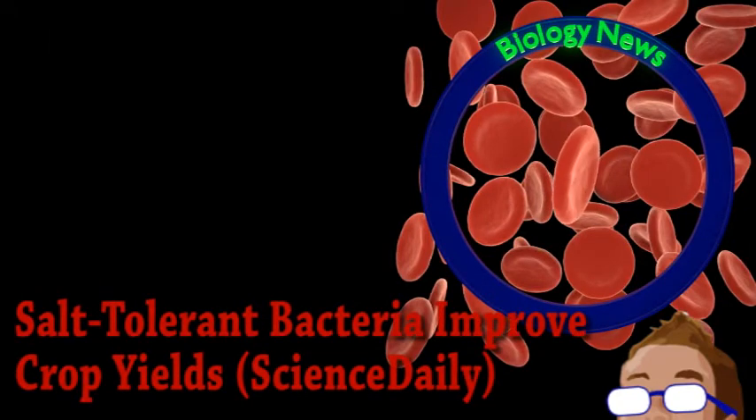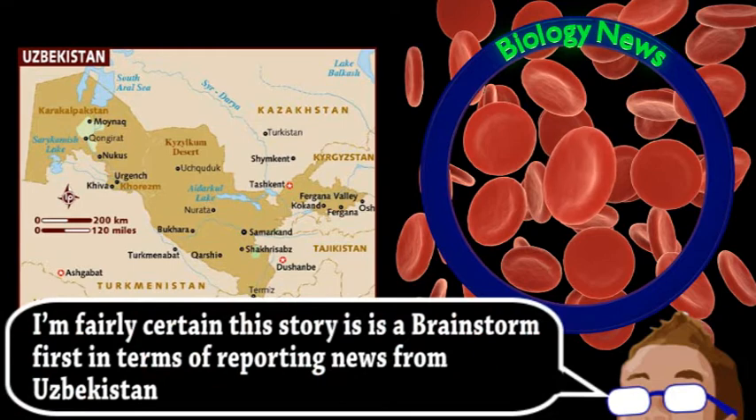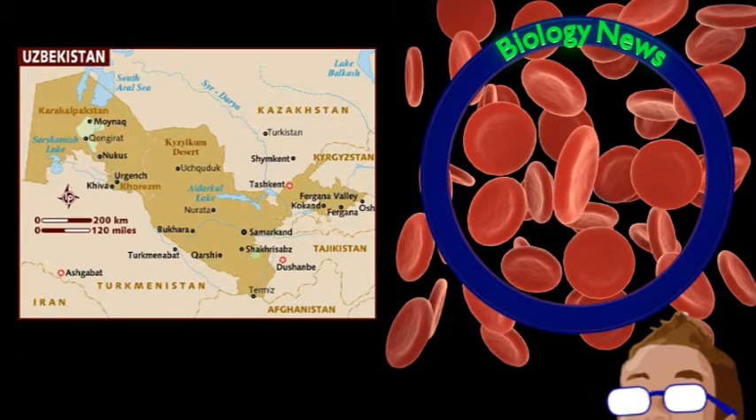Speaking of agriculture, our final story comes from the world of biology. A group of scientists from Uzbekistan have made some important discoveries relating to soil bacteria. As we have mentioned relatively recently on the show, a community of microbes is essential for the growth and development of plants. However, almost half of agricultural land has degraded soil in some way, and this is often due to excess salt. Not only does this salt stress out plants in general, but it can also discourage colonization of beneficial bacteria in root systems.